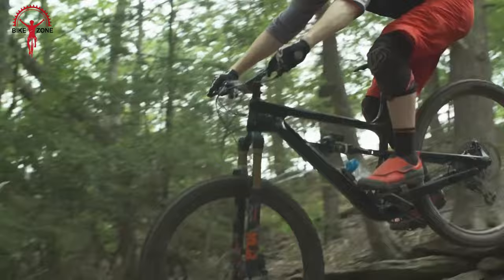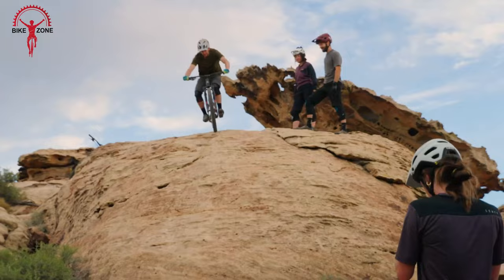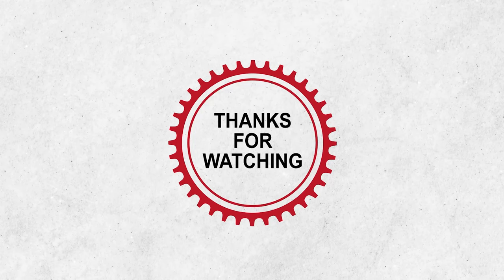So, that was our video on the 10 most affordable full suspension mountain bikes. Thanks for watching. Like, comment, and share with your friends if you found this video helpful. Subscribe to our channel if you want more videos like this on your feed.